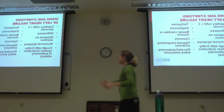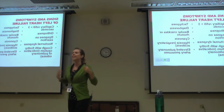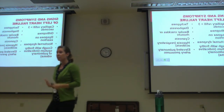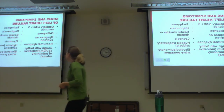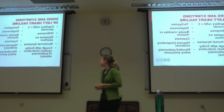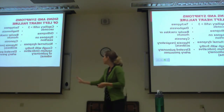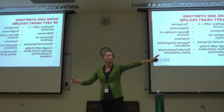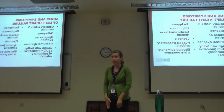Tachypnea: the patient breathes faster because they need more breaths per minute to oxygenate their body since their heart isn't pumping blood out adequately. Diaphoresis is a symptom of low oxygen and low cardiac output. It's not the 'I'm so hot from running' type of sweat — it's just sitting there with a cold, clammy sweat. It's a little scarier.